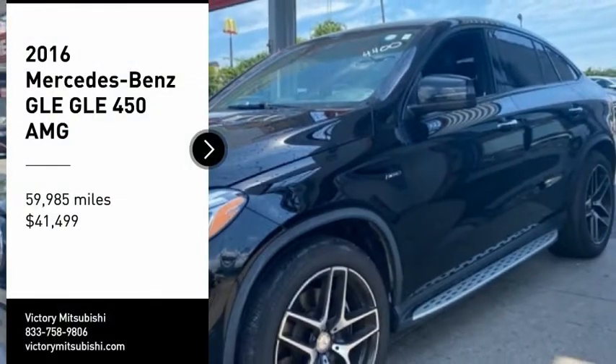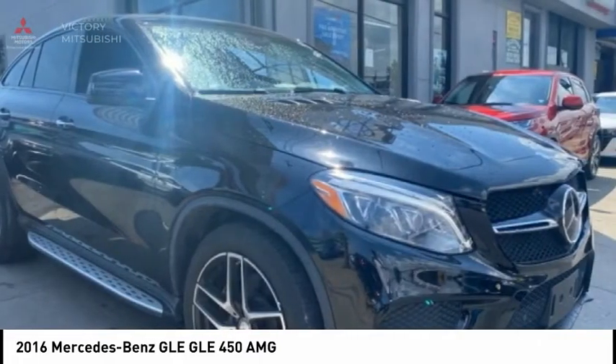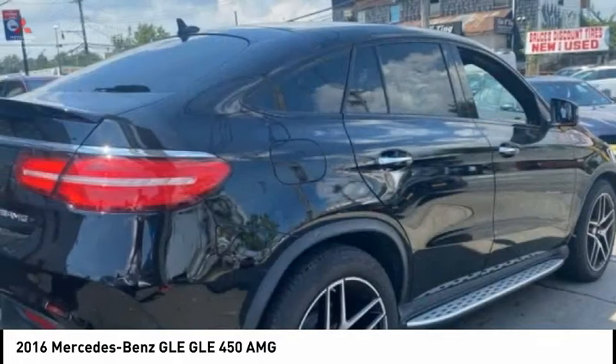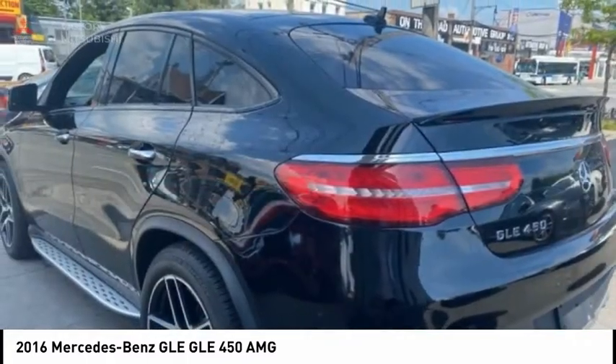Looking for the right vehicle? Check out the 2016 Mercedes-Benz GLE. The GLE comes with a full Mercedes luxury experience. It combines the sport sedan performance with SUV stability.